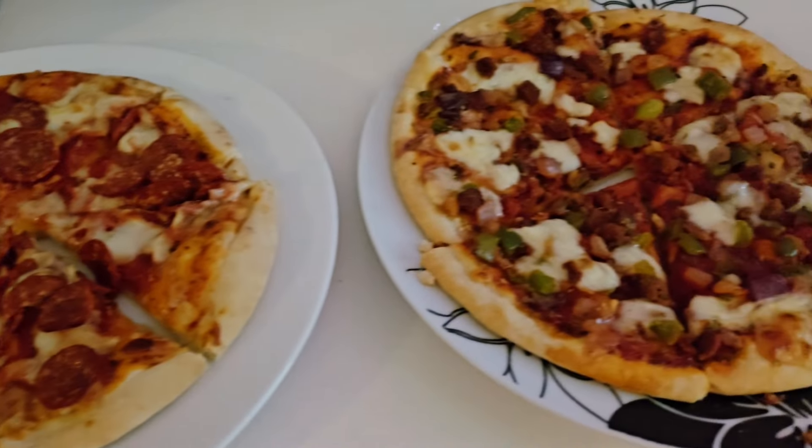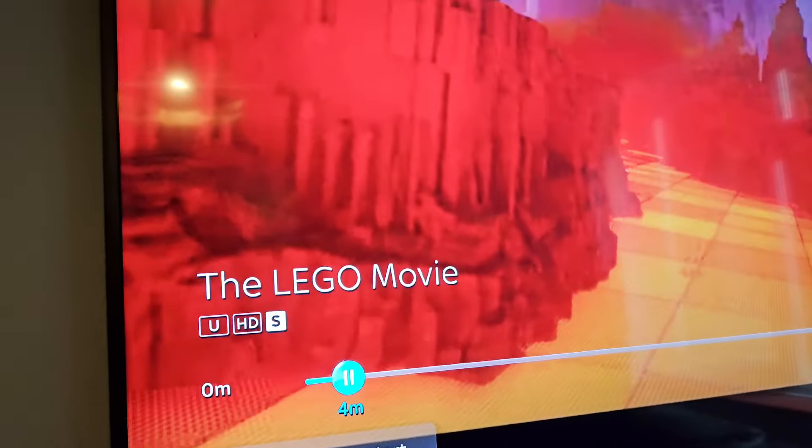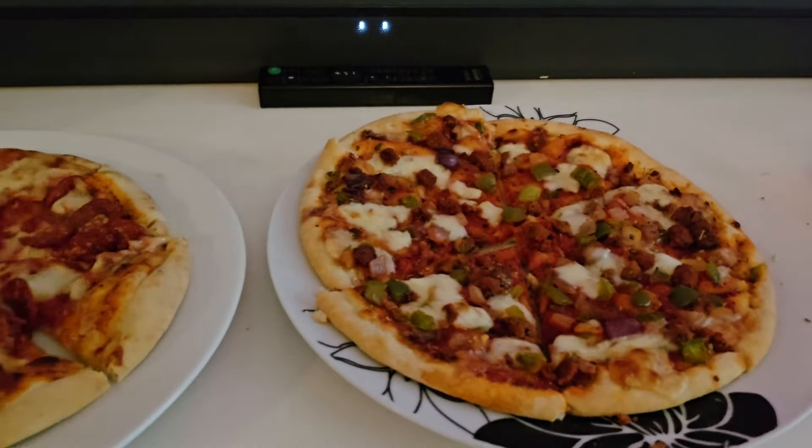Hi everyone and welcome back to another meals of the week video. If you're new, my name's Donna. I upload a couple of videos a week and it's always foodie content, so don't forget to subscribe if you enjoy the video.